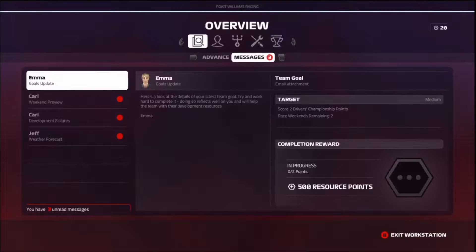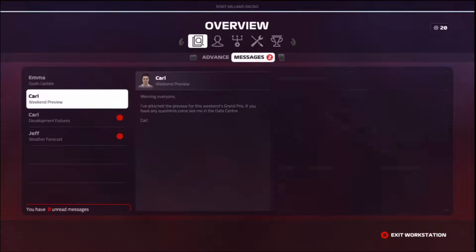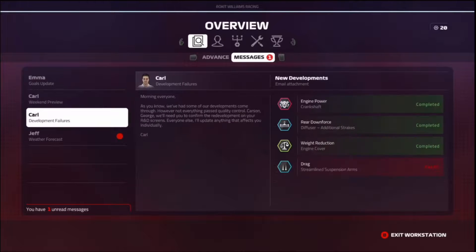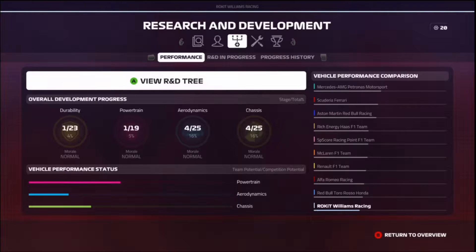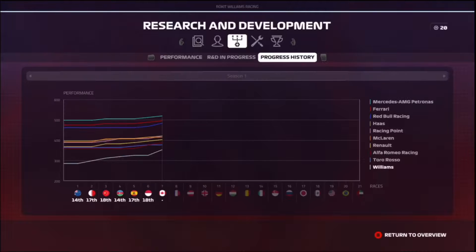This race will be taking place in Canada for the Canadian Grand Prix. We've got our engine power, rear downforce, and weight reduction upgrades completed, but our drag one failed. That would have helped us a lot on the long straights here at this track. We do have a sharp curve upward on the R&D chart, which puts us closer to Toro Rosso.